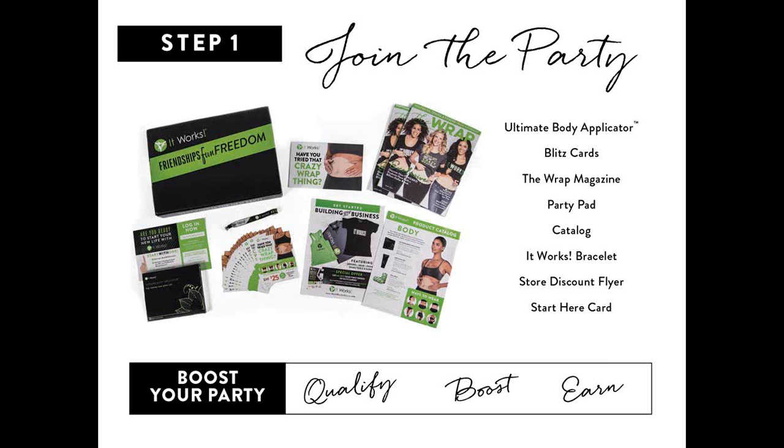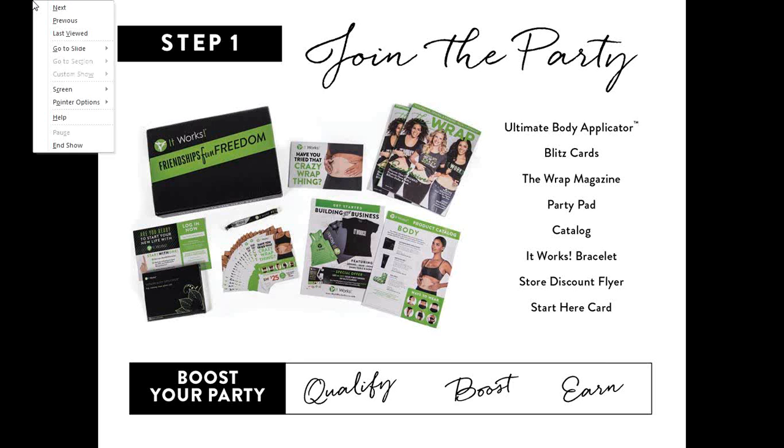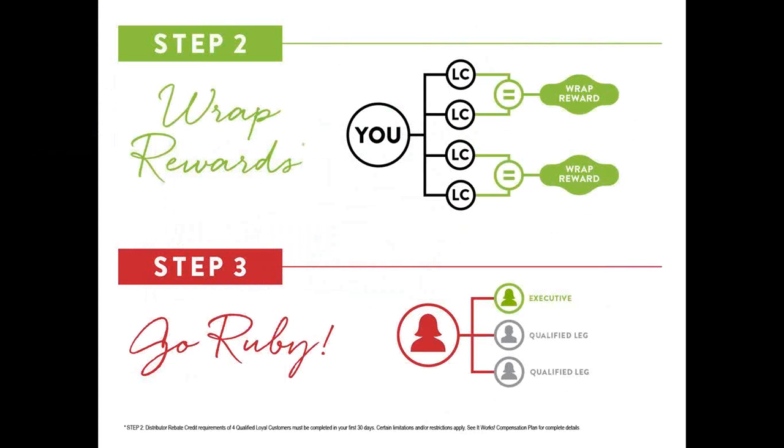If you know lots of people that want wraps, there are different size packs you can buy. The way you build your business is through what we call the steps to success. Step one is you join the business. Step two is you find four loyal customers - people who want to wrap a couple of areas. When you show people what these wraps do, the majority say 'can you mummify me? I want to do all over.' Finding four loyal customers completes step two.